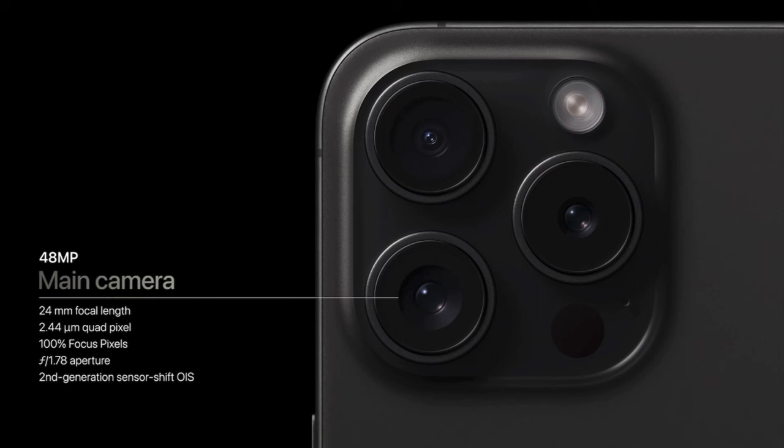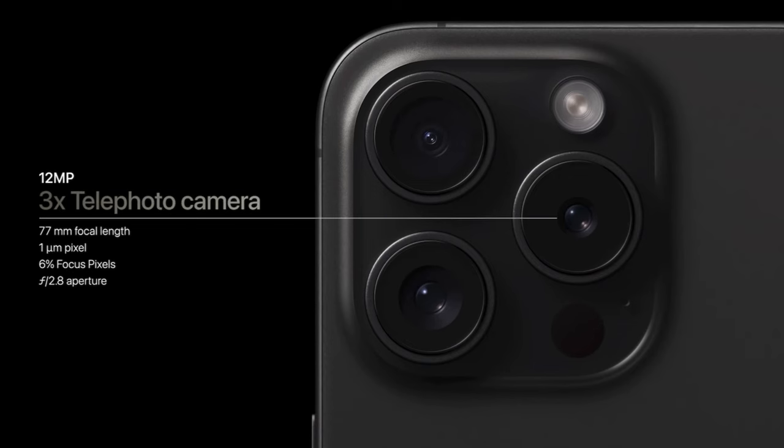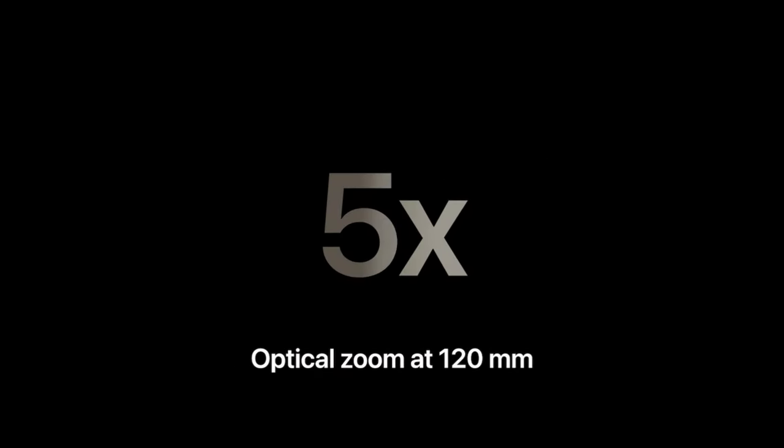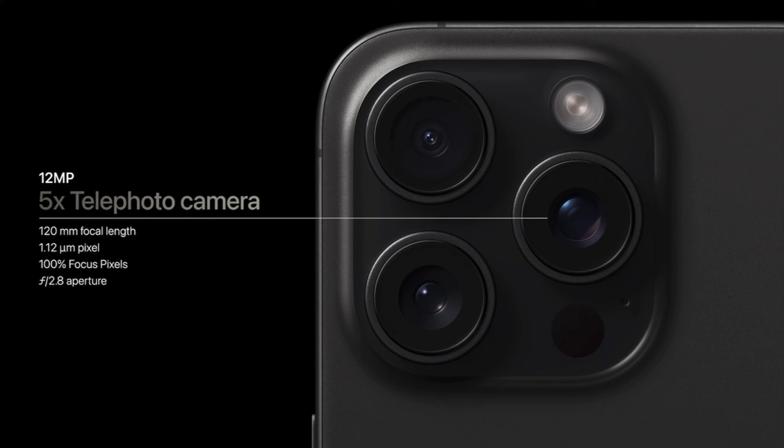iPhone 15 Pro features a more advanced 48-megapixel main camera with an even larger sensor than iPhone 15. iPhone 15 Pro features a great 3x telephoto camera at 77mm focal length, ideal for classic portraiture. For iPhone 15 Pro Max, we're using the extra size of the larger iPhone to introduce something unique: our longest optical zoom yet — 5x optical zoom at 120mm focal length. Compared to iPhone 14 Pro Max, it has a 25% larger sensor, 100% focus pixels, and an f/2.8 aperture — the largest of any smartphone at this optical range.